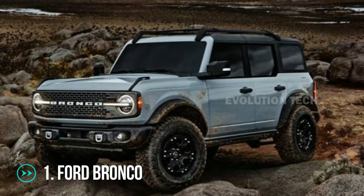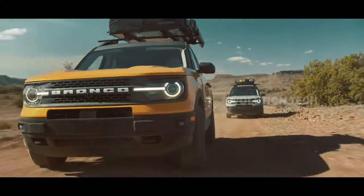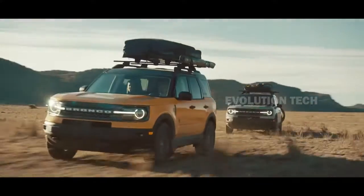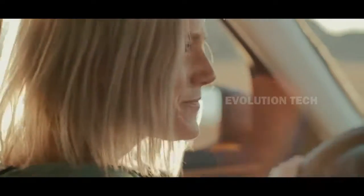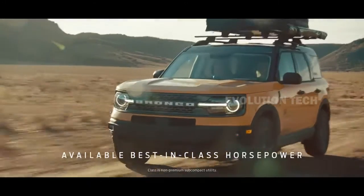Ford Bronco. Since the first edition was sold out, the lineup includes six trims ranging from the base to the fully equipped, while the track is reserved for high-speed off-roading. The Bronco nameplate returns after a 25-year hiatus to disrupt the dominance of the Jeep Wrangler.